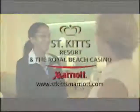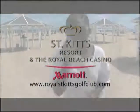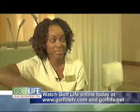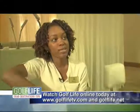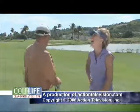Thanks for watching the Golf Life Holiday Special. We'd like to thank our wonderful hosts at the St. Kitts Marriott. If you'd like more information, please visit StKittsMarriott.com or RoyalStKittsGolfClub.com. If you'd like more information about Golf Life or to watch our shows online, please visit GolfLifeTV.com. For Erica Webster, I'm Steve Lee. Happy Holidays and we'll see you this winter in the islands.